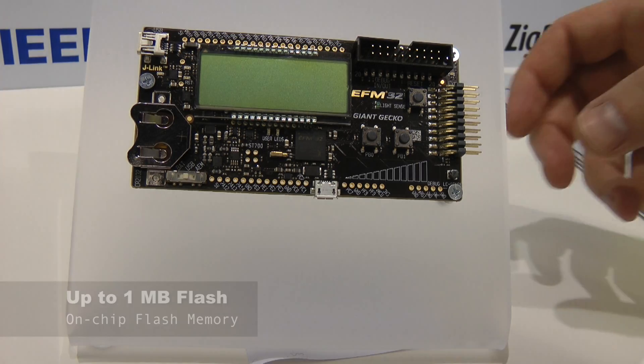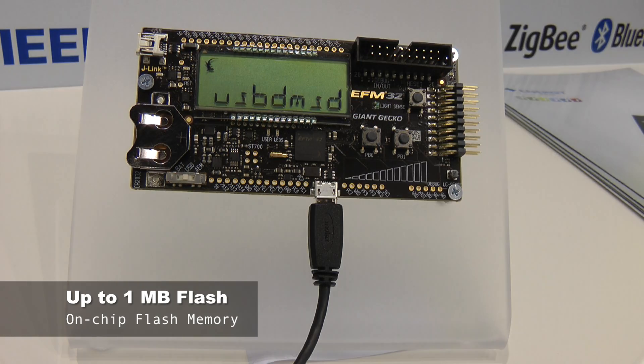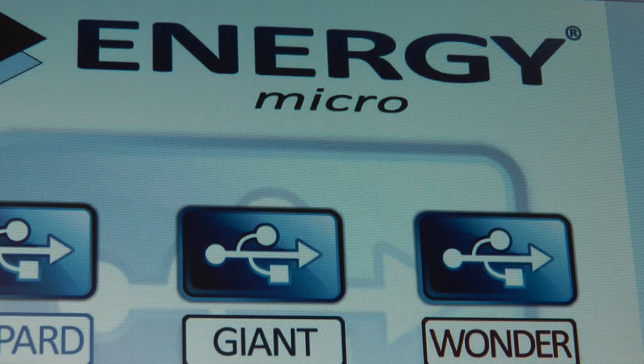Here we are demonstrating the Giant Gecko running a mass storage device USB application, using the USB connector right here. It will show up as a normal memory stick on the PC, and we're using the internal memory in the Giant as the storage.